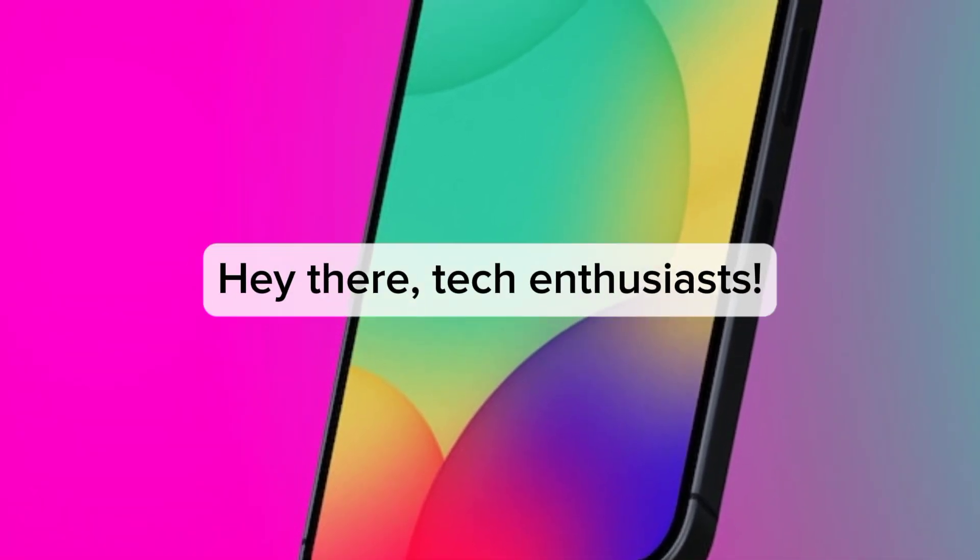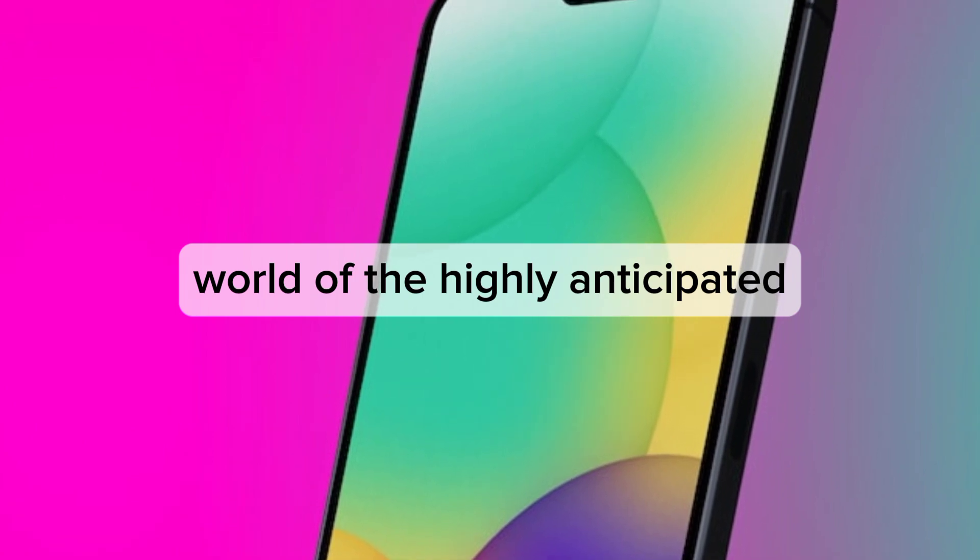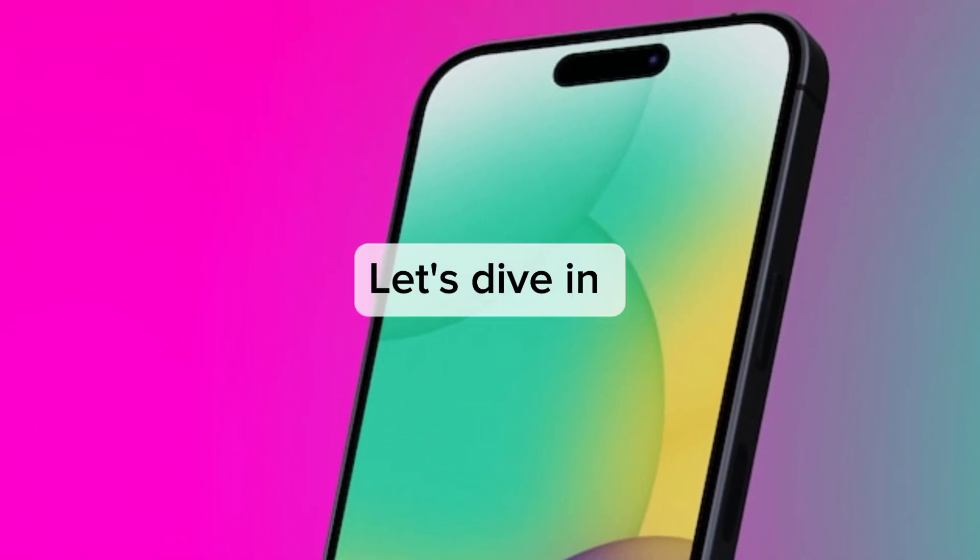Hey there, tech enthusiasts. Get ready to dive deep into the world of the highly anticipated iPhone 15. Let's dive in.